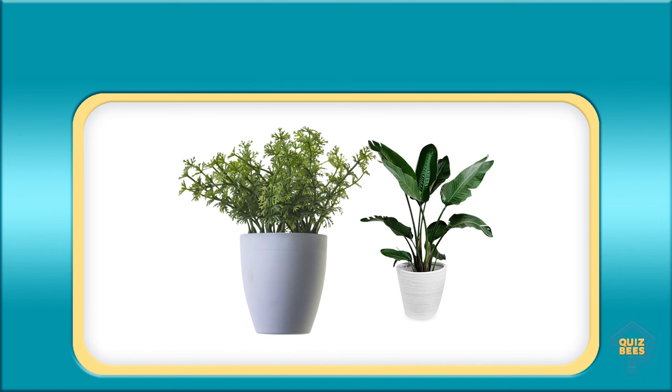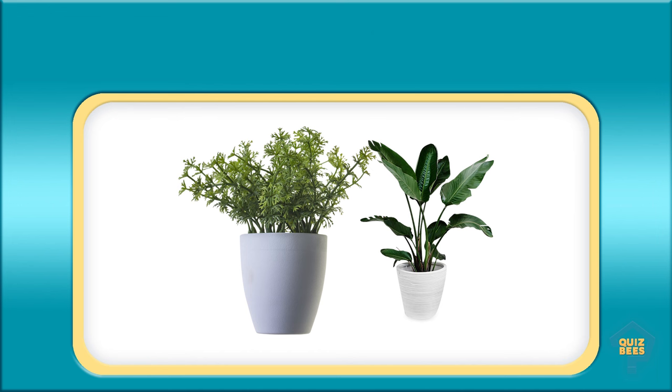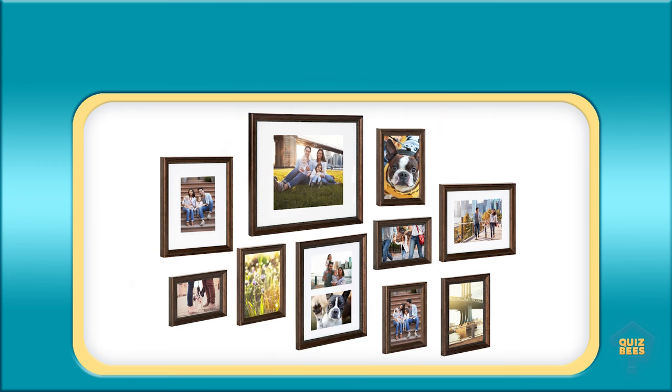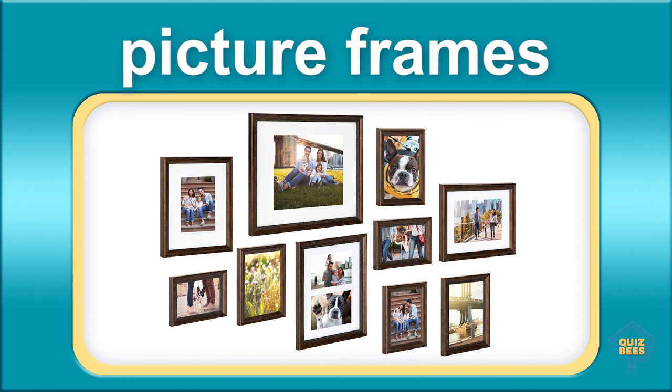What do you call this? Plants. What do you call this? Picture frames.